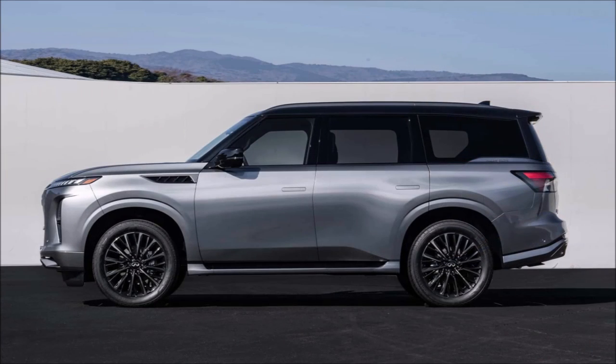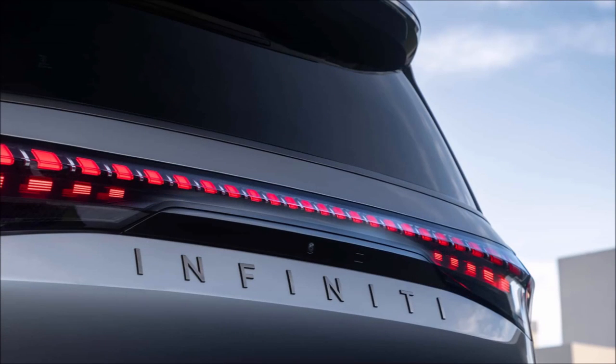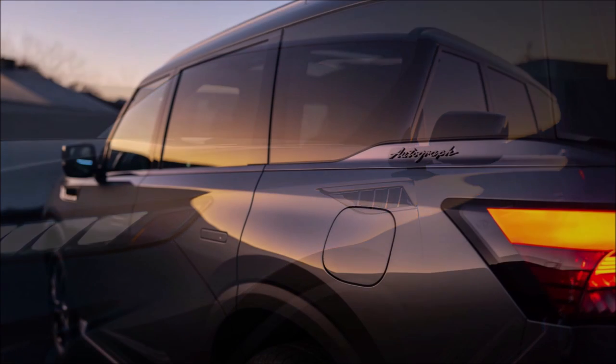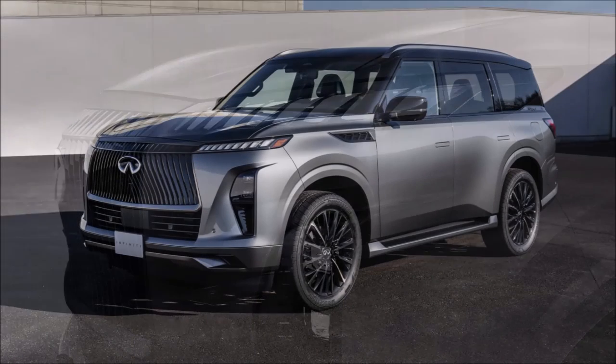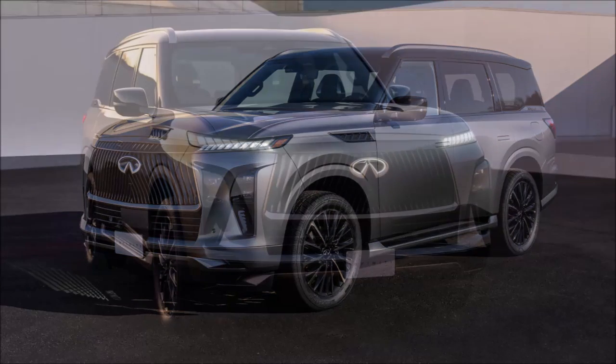The evolutionary design continues out back with a modern liftgate featuring a full-width light bar consisting of over 300 LEDs, designed to recall tranquil reflections of light upon a body of water. The QX80 also offers a new light path system as part of its welcome sequence — as owners approach the vehicle, door handles open automatically while the Infiniti logo illuminates, followed by the daytime running lights, and a striking wing-like design is projected on the ground.